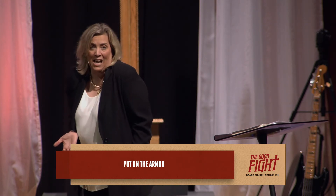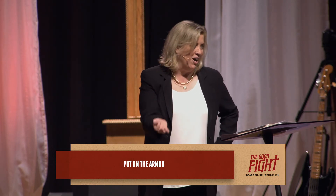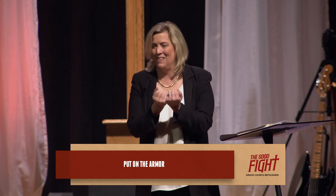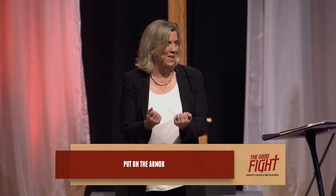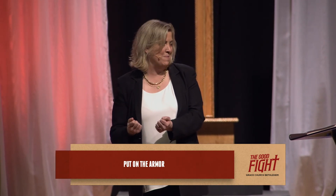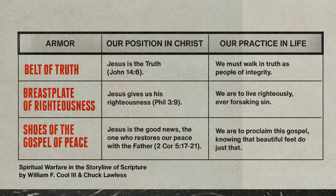Maybe today you're thinking, my life's pretty easy, I don't think I'm in a battle. Paul is saying don't wait — don't wait for the battle, go ahead and put on the armor of God. The armor of God is this gift that we have from God; it's his strength. And when we put on the armor of God, we are connected to that strength. There are really two parts of the armor: first, the armor really is our identity as believers — it's a gift from God that reminds us who we are. But the armor is also action — there's an action connected with each piece.